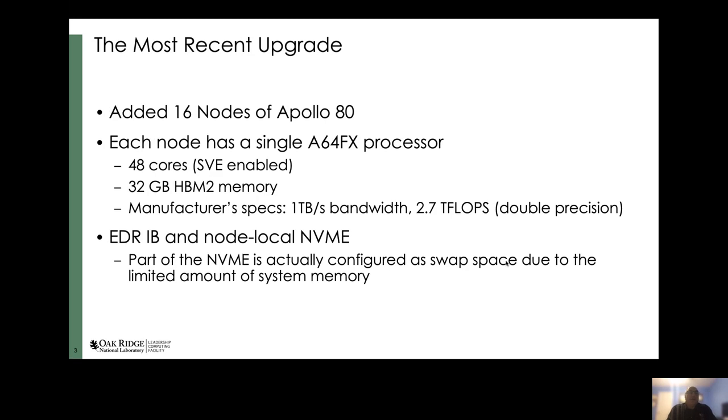Most recently, in what seems to be something of a tradition right before SC, we upgraded the hardware again. This time we added 16 nodes of Apollo 80. These nodes each have a single A64FX processor, and what is very interesting is that these processors do implement the SVE instruction set. There are 48 cores per processor, and additionally 32 gigabytes of HBM2 memory on the CPU package.